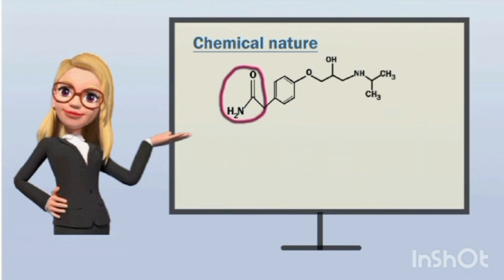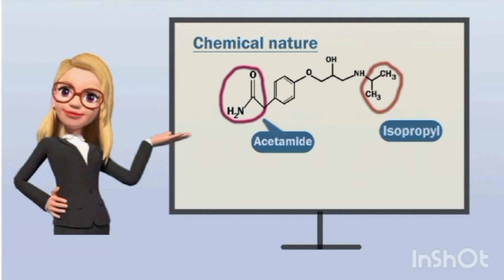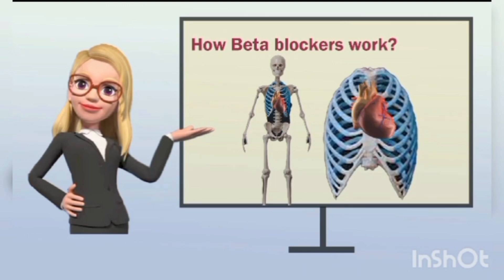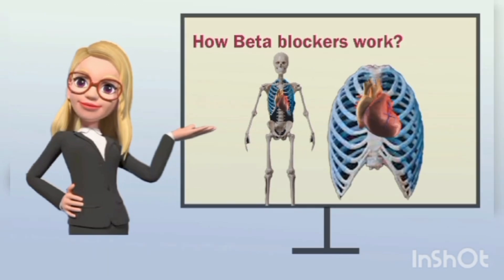Here is the structure of atenolol. The aryl ring is a simple phenyl ring attached with a functional group — an acetamide group. So atenolol contains an acetamide function, and on the propanol amine, one of the side chains is an isopropyl group. Now let us see how this drug acts and how beta blockers work.